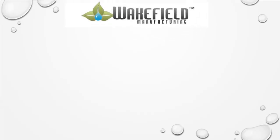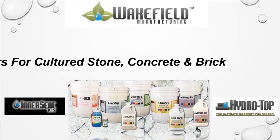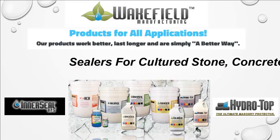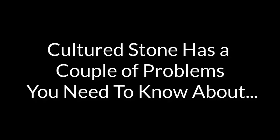Welcome to Wakefield Manufacturing, home of Interseal DPS and Hydro Top sealers — the two best products ever made to prevent the top two problems associated with cultured stone: efflorescence and water damage. Got problems? We've got answers.